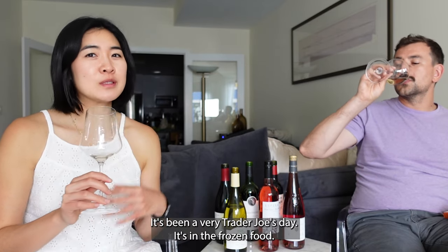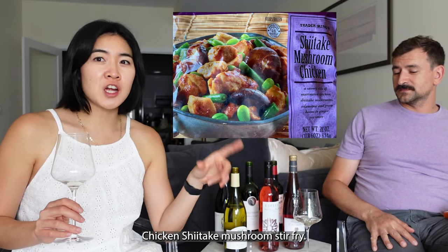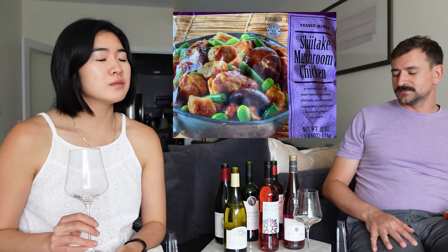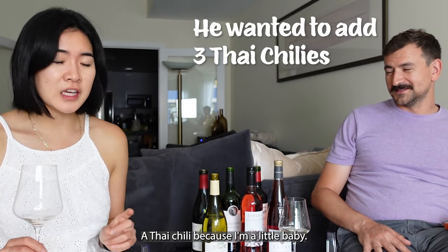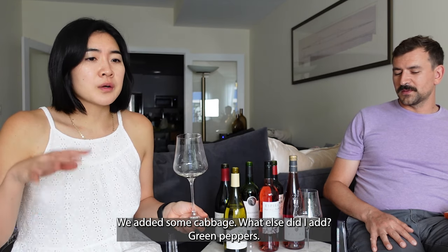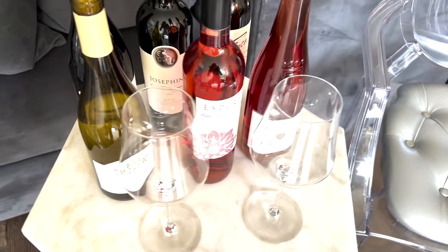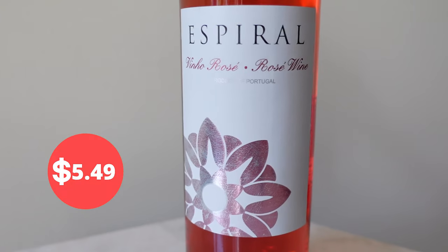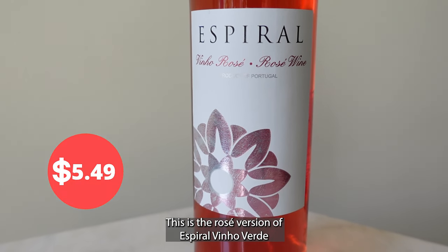It reminds me a lot of a New Zealand Sauvignon Blanc, although it's not as grassy. It could probably be a touch colder — we literally just came back from the store. It's been a very Trader Joe's day. We had the frozen chicken shiitake mushroom stir fry; we added Thai chilies, cabbage, and green peppers. It was delicious.